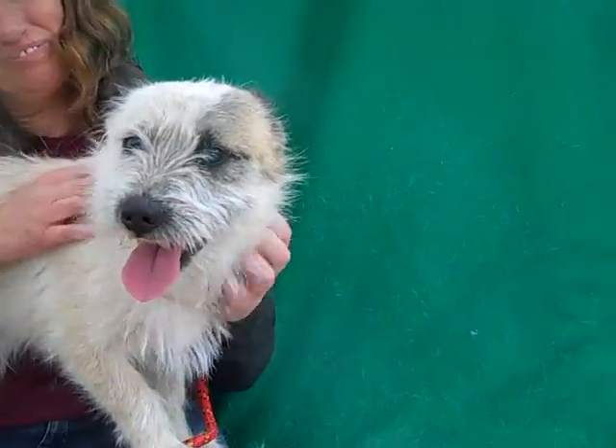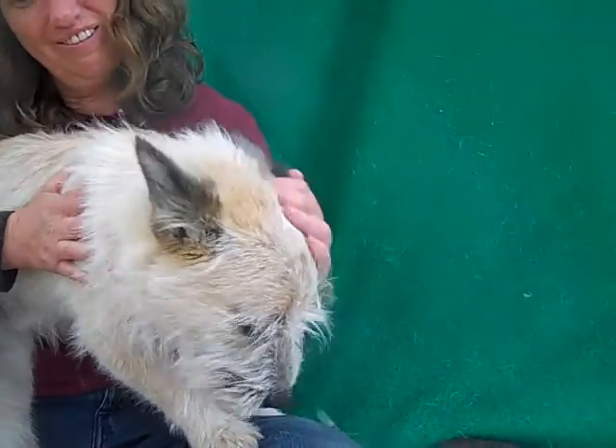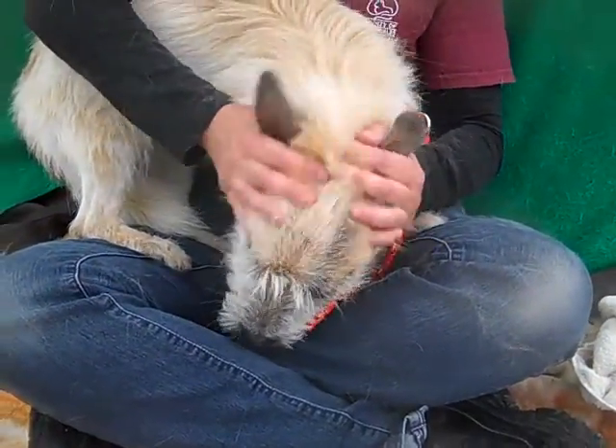He came to the Baldwin Park Animal Care Center as a stray from Baldwin Park on April 6th. He weighs about 17 pounds, and at two years old, he's probably not going to gain any more unless you stuff him full of treats.